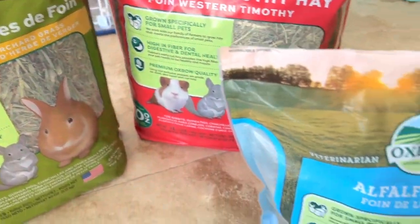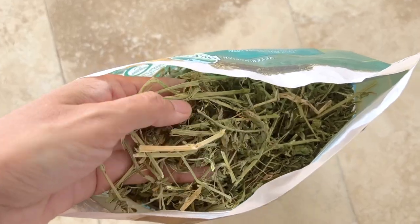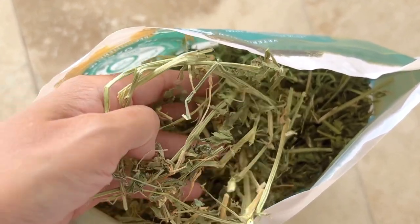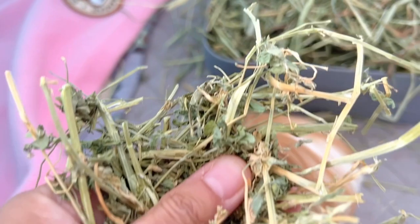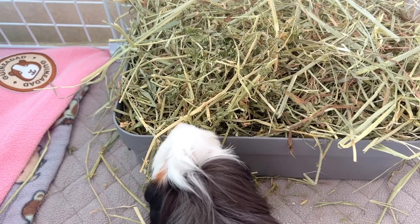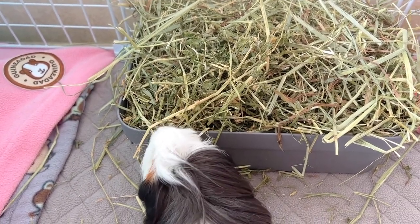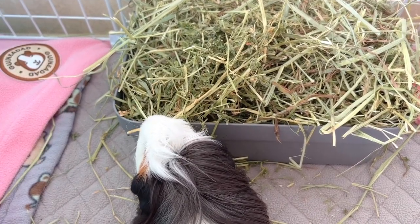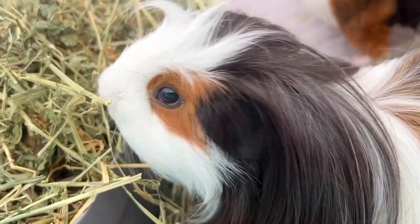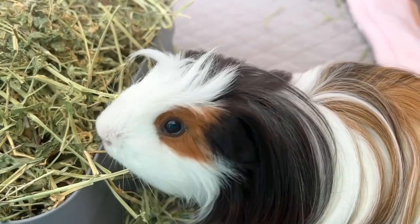In order to help a guinea pig who needs to regain weight, I got some alfalfa hay as well. Because alfalfa hay has high calcium content, it is especially recommended for young growing guinea pigs. If your guinea pig is known to have urinary problems, I suggest that you ask your trusted vet for advice before feeding it. Otherwise, alfalfa hay is indicated to help your guinea pig regain their appetite and to help them with their digestion for a determined period of time.